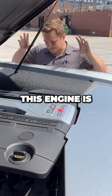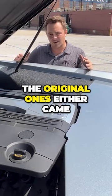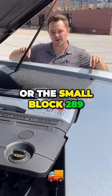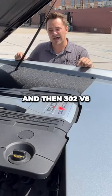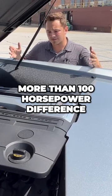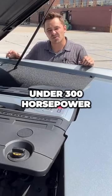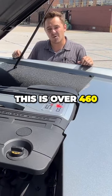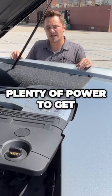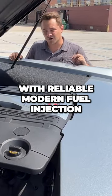This engine is plenty of power for these Broncos, as the original ones either came with a 6-cylinder or the small block 289 and then 302 V8, which had a more than 100 horsepower difference. Most of those were under 300 horsepower. This is over 460 — plenty of power to get the Bronco down the road with reliable modern fuel injection.